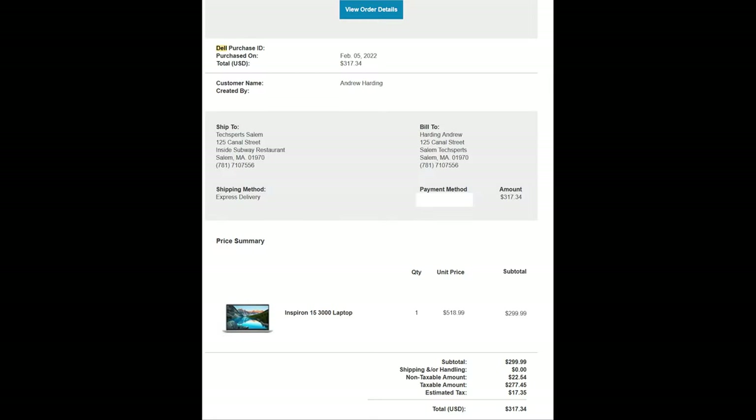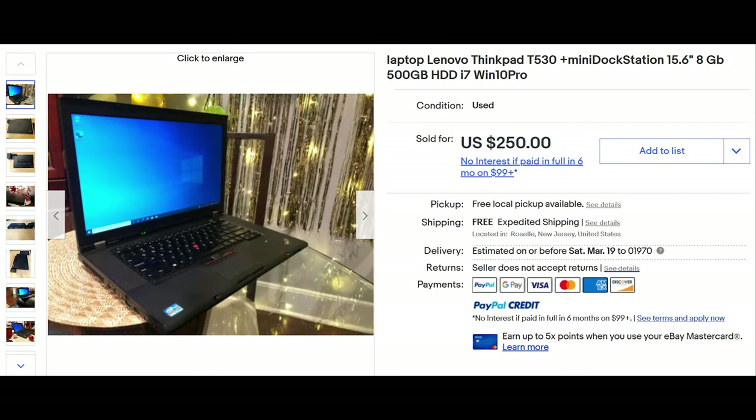To prove my point, I bought a brand new Dell laptop that, in some alternative universe, retailed at $519 but was on sale for $300. And I bought a used ThinkPad for $250 that also came with a docking station.